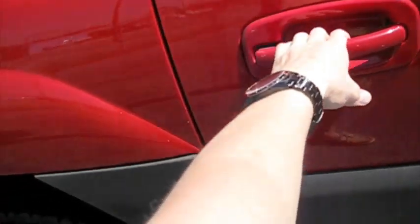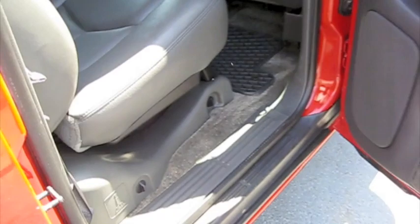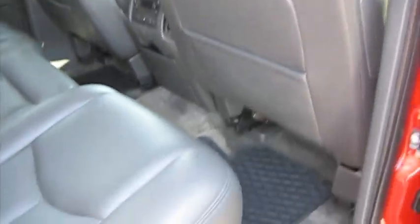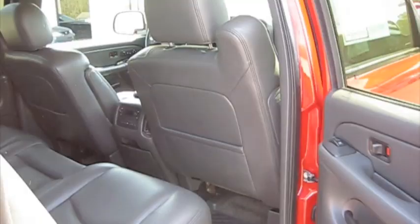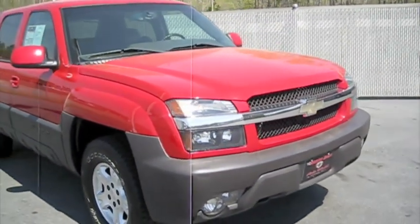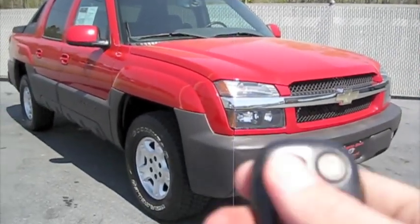It's a very equipped vehicle. Hope everybody enjoyed the tour of the 2003 Chevrolet Avalanche. Be sure to stay tuned and subscribe today for much, much more to come. Take it easy, guys.